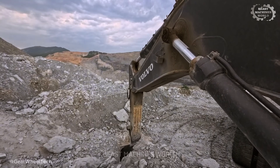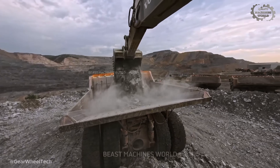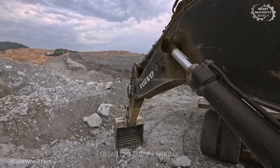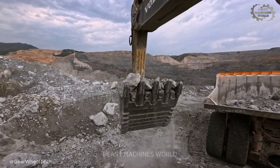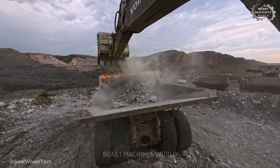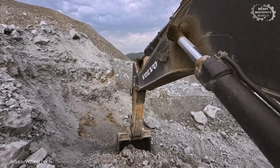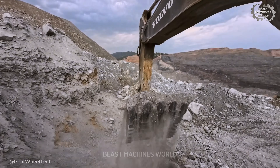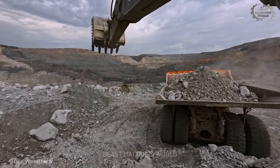But the story of mining isn't only about the absolute giants. It's also about the powerful, agile workhorses that form the backbone of sites all over the world. This is the Volvo EC950E. Here, in a busy copper mine, it works at a relentless pace. Its 6 cubic meter bucket may seem modest, but it loads large haul trucks with incredible speed and precision — a powerful reminder that every machine plays a critical role in bringing precious resources to the surface.